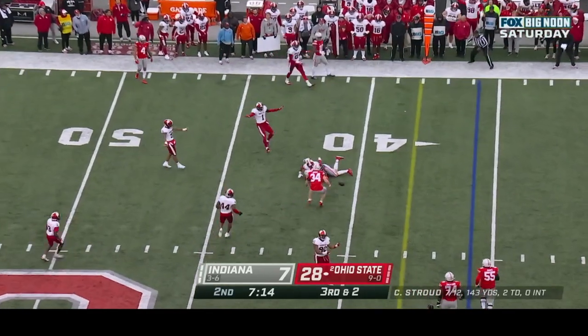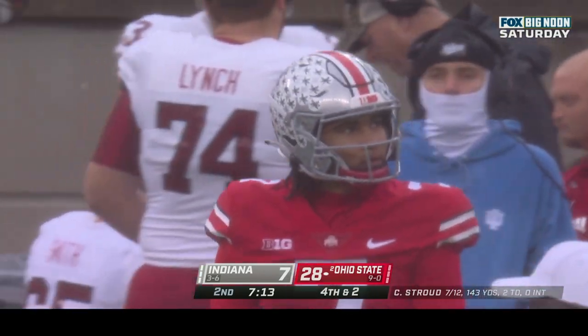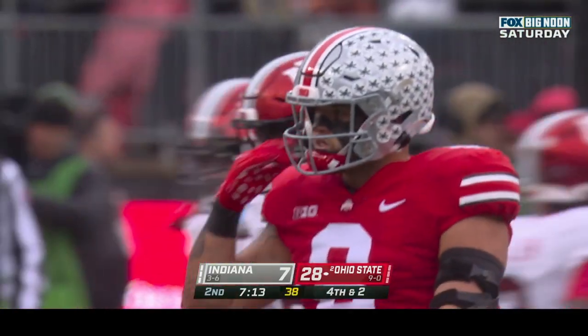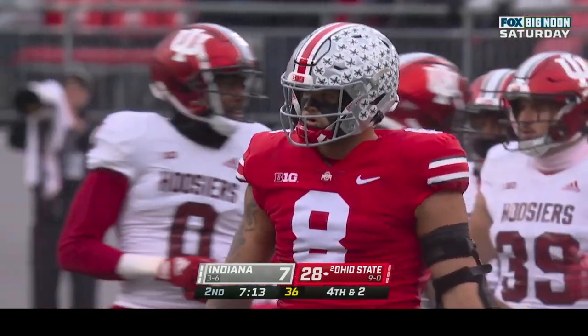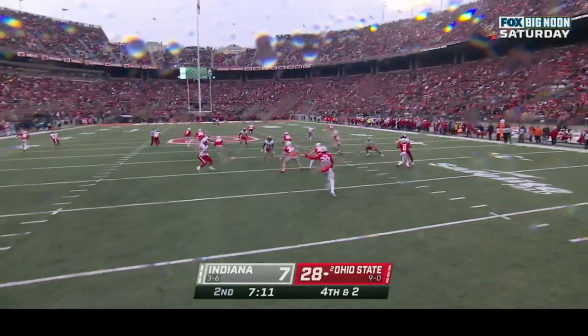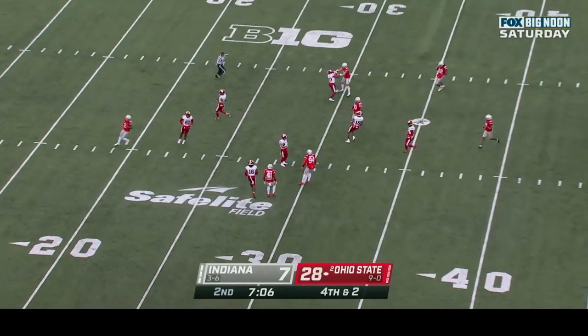Stroud gets out of the pocket on the move, throws across his body — incomplete. Stover the tight end, who had a big touchdown reception against Penn State, can't hold on. Jalen Williams in coverage hovering around his own twenty — here goes the handover in kick, fair caught at the twenty-nine.